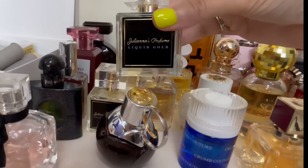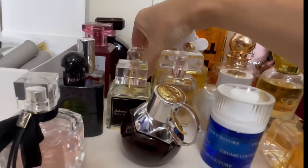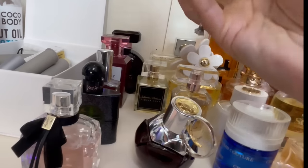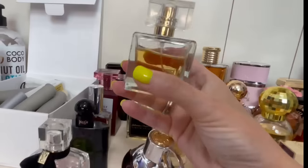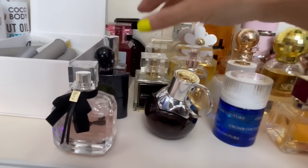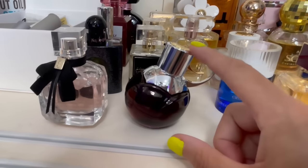Over here by Julianas Perfumes — this is Liquid Gold, a fantastic dupe for MFK's Gentle Fluidity Gold. We have Head Over Heels — a fantastic dupe for Killian's Rolling in Love. I wear this one a lot — look at the dent! I think I will purchase Head Over Heels when I'm done with that, and I'll purchase Gentle Fluidity Gold when I'm done with Liquid Gold as well.